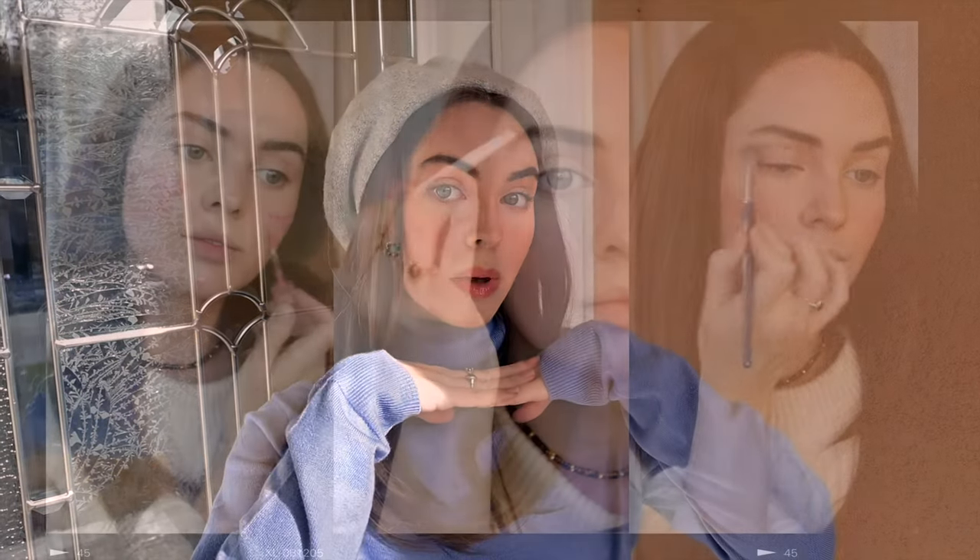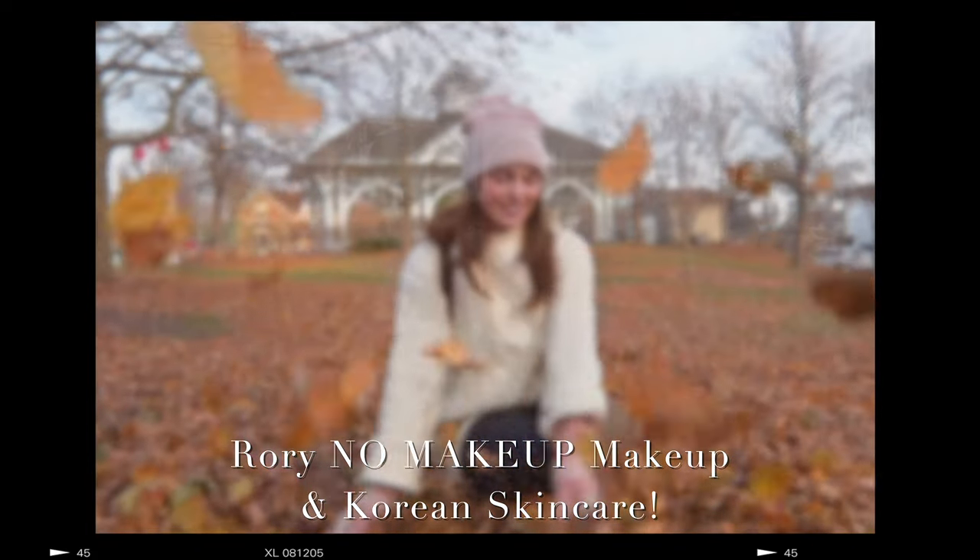Welcome back to my vlog channel. Today I'm channeling Rory Gilmore and we're headed to Unionville. I did this makeup tutorial on my main channel if you want to check it out — I used a bunch of K-beauty products and it's a no-makeup makeup look, which makes it a little harder to transform, but I hope you guys like it.